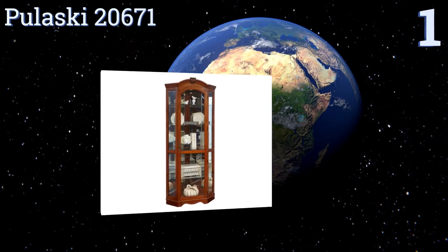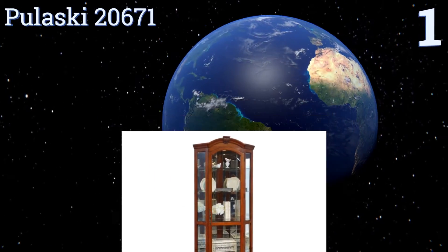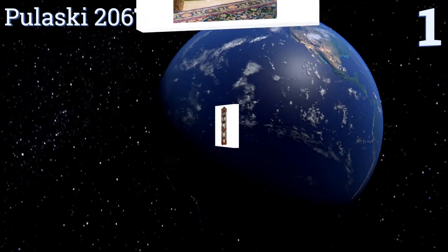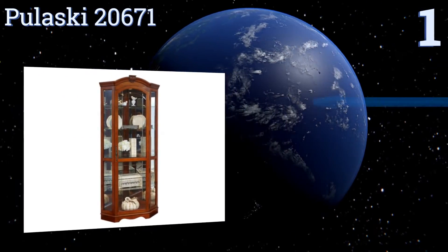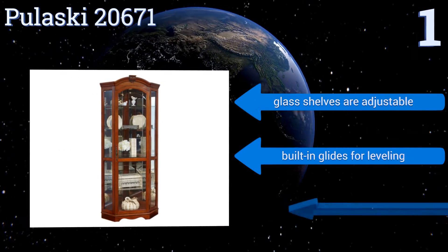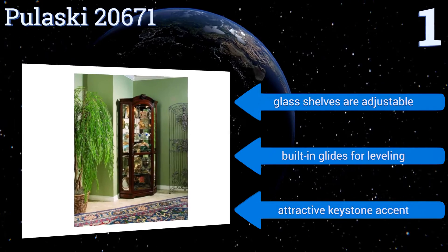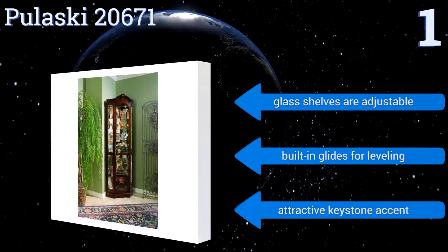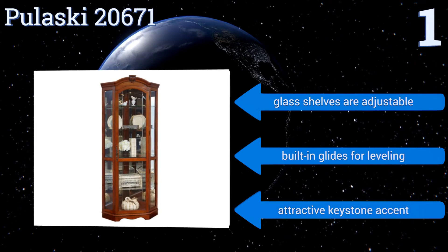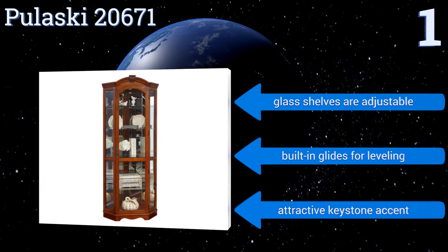Coming in at number one on our list, blending careful craftsmanship with elegant style, contemporary features, and a 60-year heritage in home furnishings, the Pulaski 20671 is a decorative force to be reckoned with. Its large glass doors, mirrored back, and interior lighting easily display any collectible. It features adjustable glass shelves, built-in glides for leveling, and an attractive keystone accent.